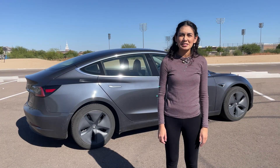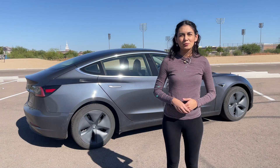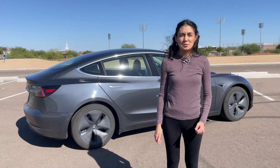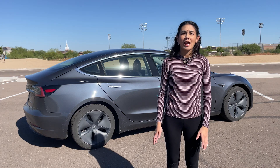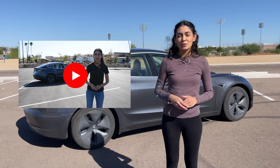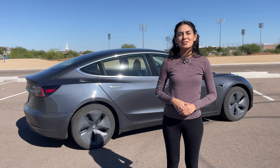Full self-driving will eventually be Tesla's level 5 autonomous vehicle technology. I say eventually because this software does need quite a bit of work before it's there. If you want to learn more about the specifics of autopilot and full self-driving, I have a video going over the history of the autopilot system and a broad overview of how it works. Stick around to the end because we'll be taking it for a quick drive to see how it does.